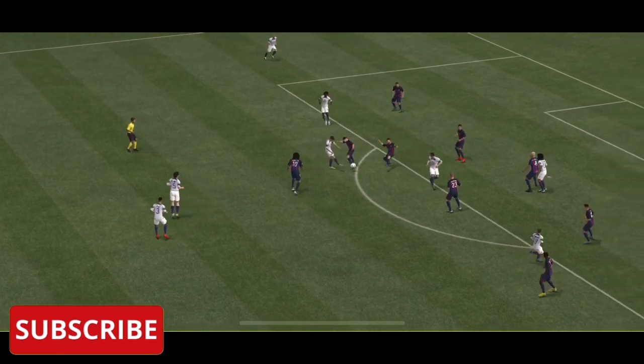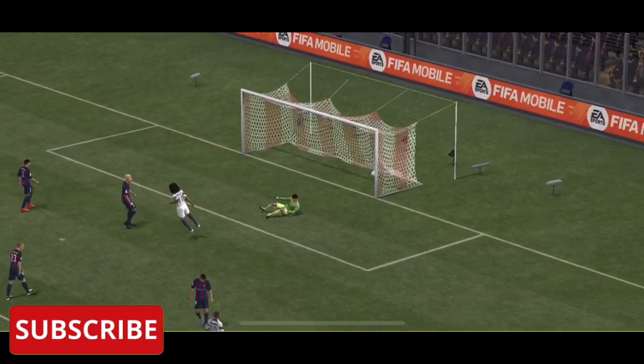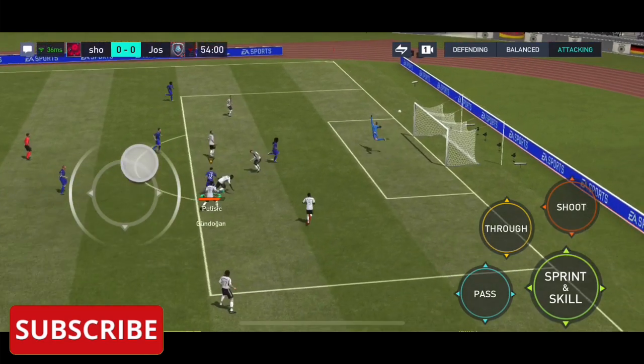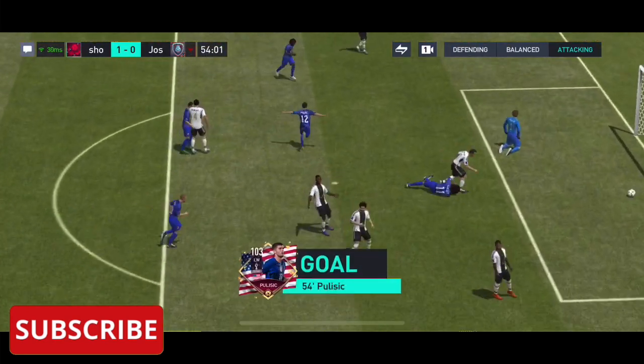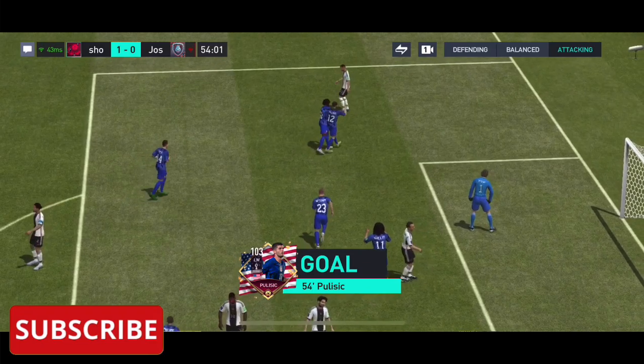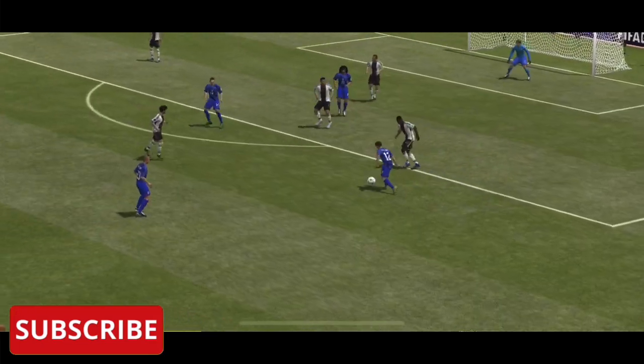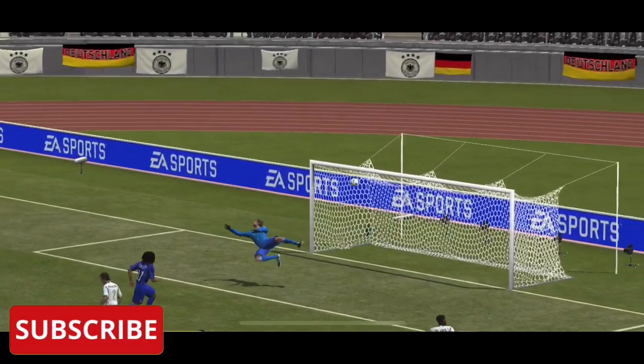What a good goal this is — he hits it so clearly. Can he find the net? And there it is! The opening goal — 1-0! They'll feel they deserve it. He's a dangerous runner with the ball.